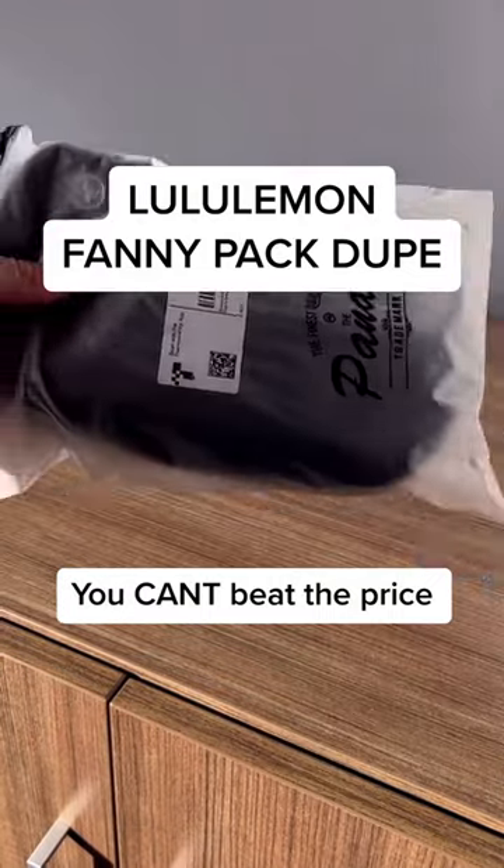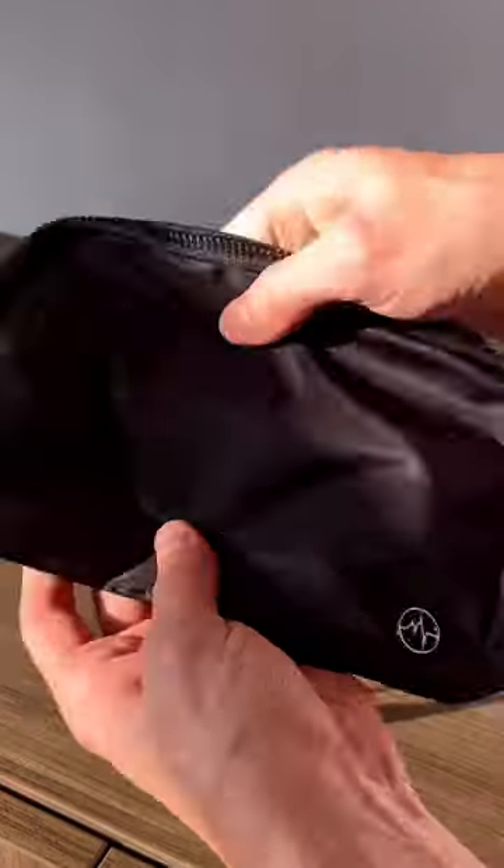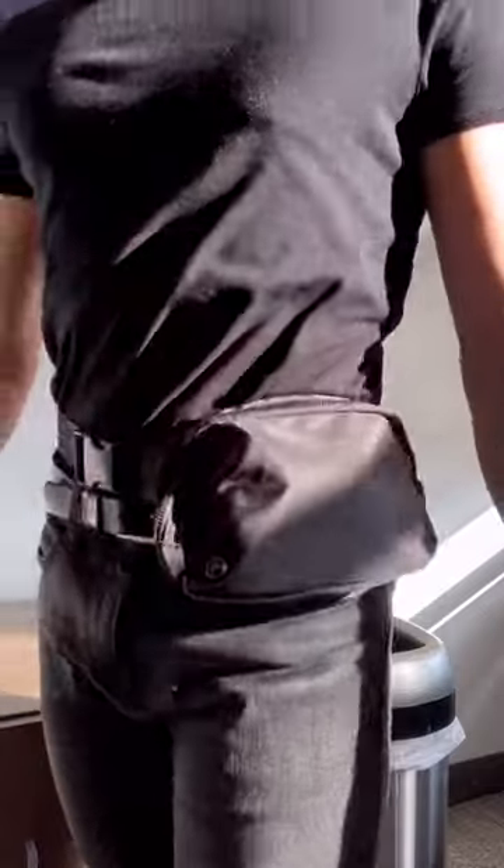The Lululemon fanny pack dupe price had me speechless, so I had to see what the hype was all about — and I gotta say I was immediately impressed. Even the logo placement is the same. The quality is top-notch, the texture is durable, and there's so much space inside. 15 bucks never looked so good.